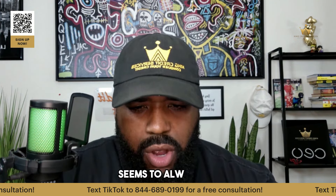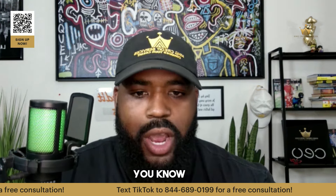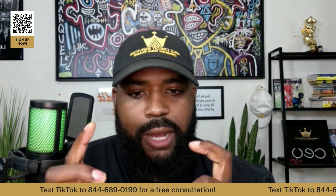My Credit Karma seems to always update — my Experian doesn't. Why? Your Credit Karma is going to update every couple of days, so your Experian is going to update every 30 days.